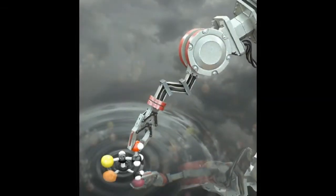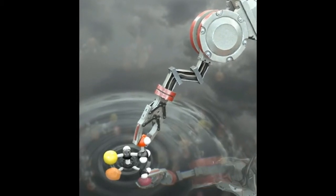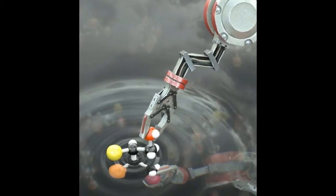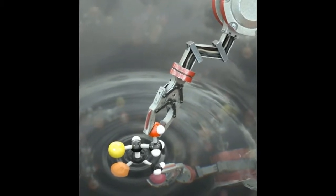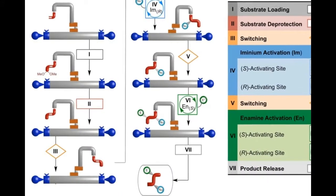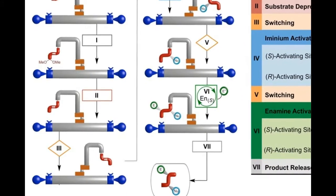Scientists at the University of Manchester have created the world's first molecular robot that is capable of performing basic tasks, including building other molecules. The tiny robots, which are a millionth of a millimeter in size, can be programmed to move and build molecular cargo using a tiny robotic arm.